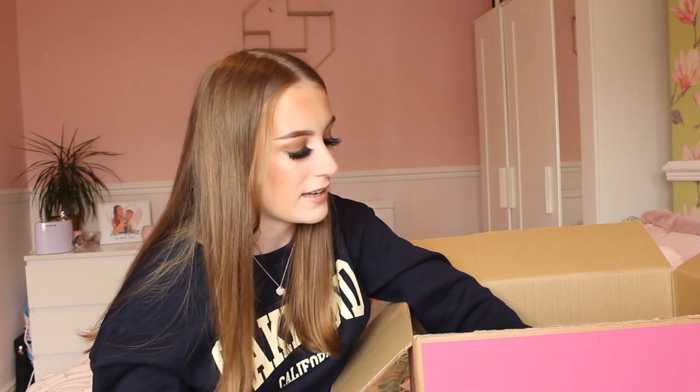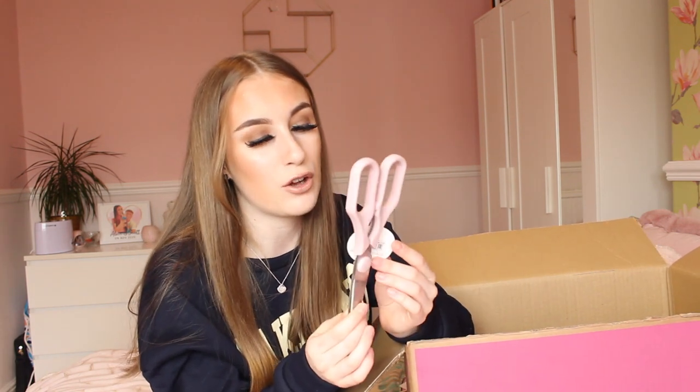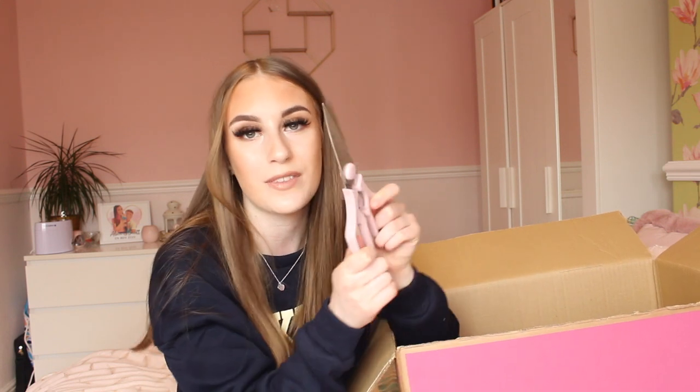I also got some pastel pink scissors because I normally lose my scissors and I thought I'd back myself up with a second pair. Scissors always go missing! These are pink which I love, and they'll be very handy for cutting things.